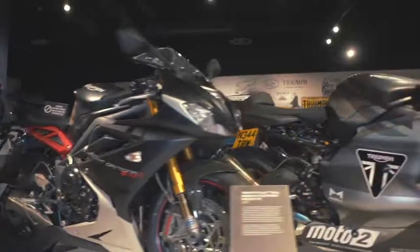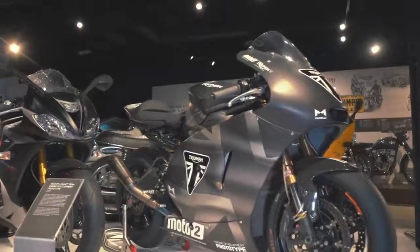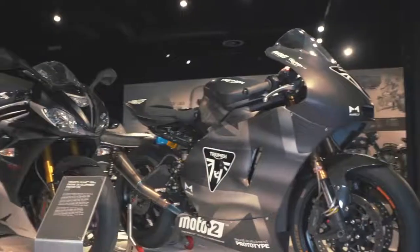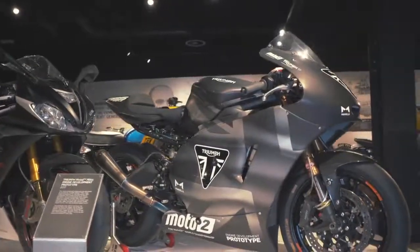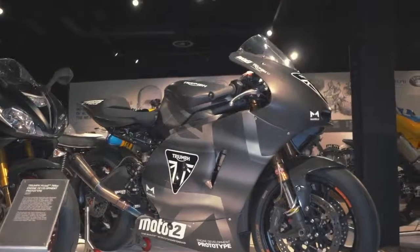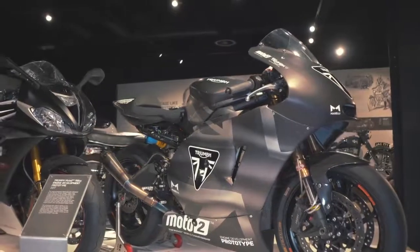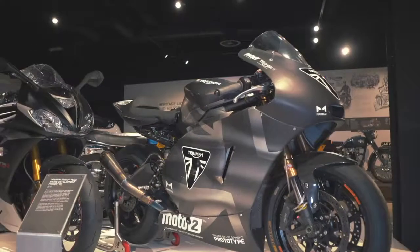Going a little further along we've got the Moto2 Muir bike. Now this was a development bike that we built — we built two of these to develop the Moto2 engines. This was all about testing the engines rather than testing the chassis, but they really did equip themselves really well. The bikes were very quick and really showed that we had a very, very strong engine for Moto2.